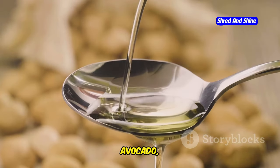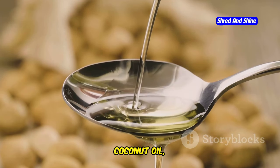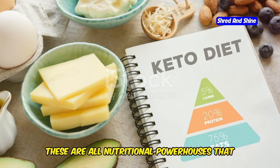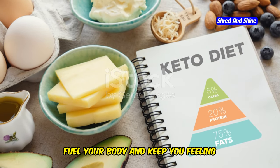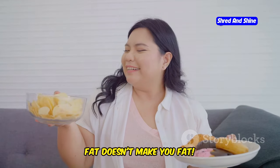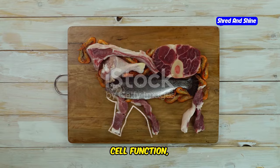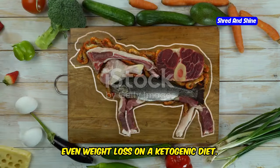Embrace the good fats — avocado, olive oil, coconut oil, nuts and seeds, fatty fish like salmon and mackerel. These are all nutritional powerhouses that fuel your body and keep you feeling amazing on keto. Remember, fat doesn't make you fat. In fact, it's essential for hormone production, cell function, and yes, even weight loss on a ketogenic diet.